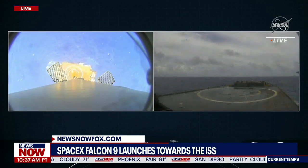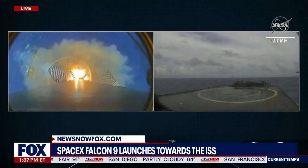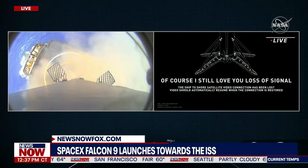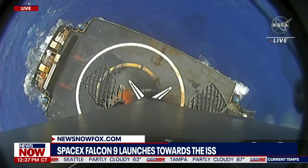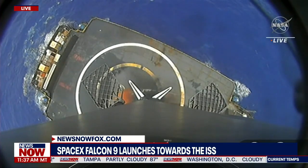Stage one landing leg deploy. Picture-perfect landing of that Falcon 9 first stage — the first landing for this first stage. 86th successful recovery overall for SpaceX. Fantastic.